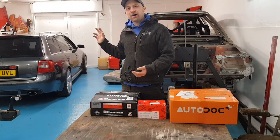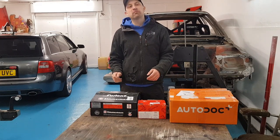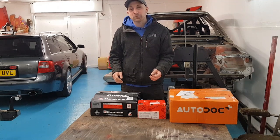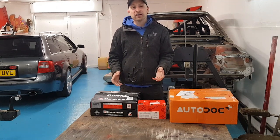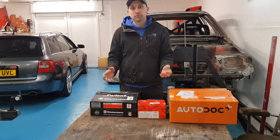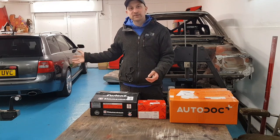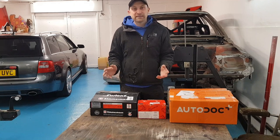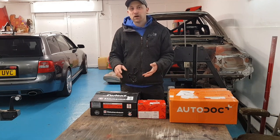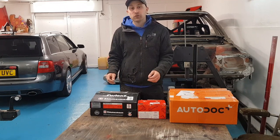The big problem with using these RS cars daily is the price of consumables like brakes and suspension — they are horrendously expensive. Brake discs for these are about £500 a corner, the pads are nearly £200 for the front and about £100 for the rear. So you're probably looking at £2,000 to replace the discs all round, which is a lot of money. That's why you see so many of these RS cars for sale with worn discs. It's really something you need to check — if you see an RS4, RS6, or RS5 with worn discs, you've got a two-grand bill coming before you even start.